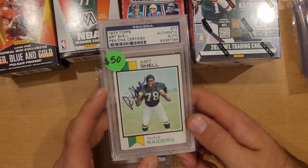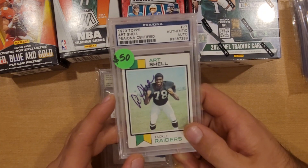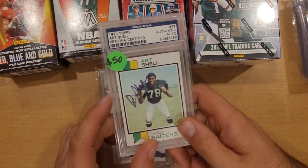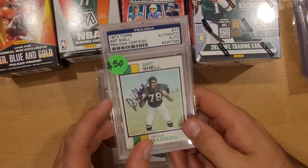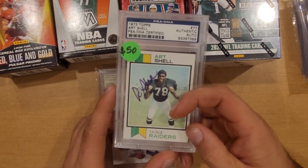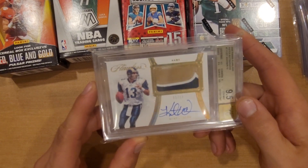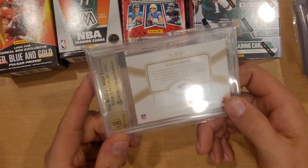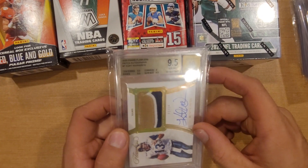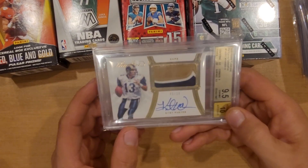Jim Kelly with a player-worn patch - decent card. Then an Art Shell. I don't think Art Shell has any patch autos, so there's authenticated stuff of his that goes for $10-$20, but I think I got this for right around $30-$35. Figured rookie card auto, authenticated, old-school PSA label - figured I might as well pull the trigger since I'm not gonna be able to get a patch auto of him. And last but not least, a Kurt Warner three-color patch numbered to 10 - Flawless. Comps on this right around $225, what I paid. Just a player-worn, but solid 10 auto and a 9.5 surface, 9 corners overall - solid card.